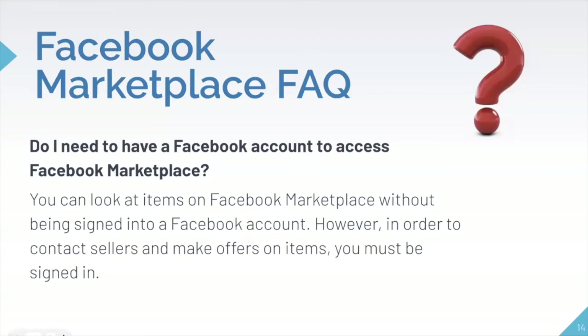Now, there are some frequently asked questions relating to Facebook Marketplace. Firstly: do you need a Facebook account to access Facebook Marketplace? Without signing into a Facebook account, you can look at items on the marketplace. But in order to contact sellers, make offers, and post your own items for sale, you must be signed in.